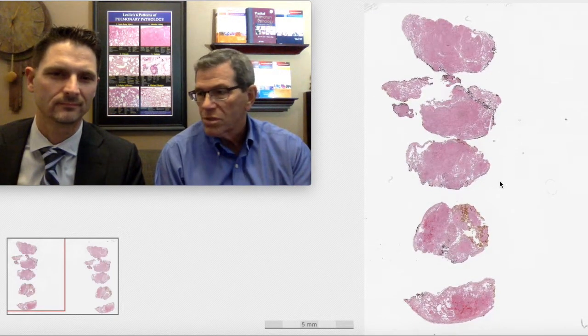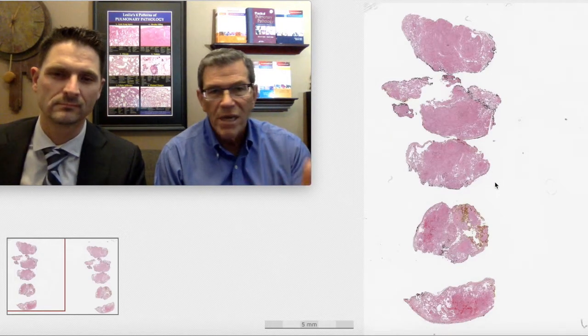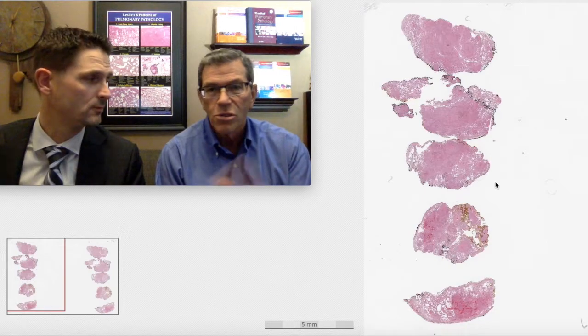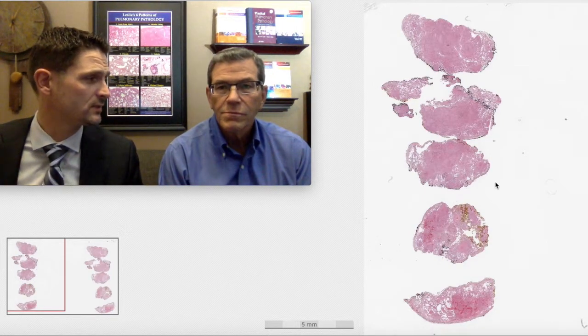They do routine procedures — blood cultures, bronchoalveolar lavage — everything is negative. They cannot get a diagnosis. They're watching this patient in extremis and say we've got to do something. They take him to surgery and do a wedge biopsy.